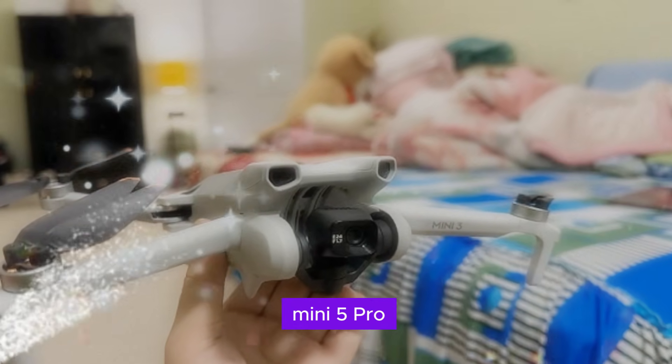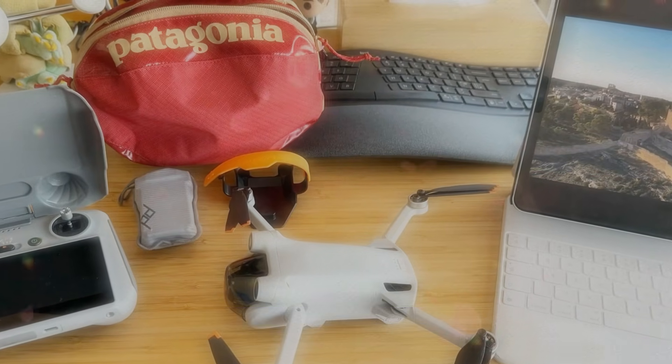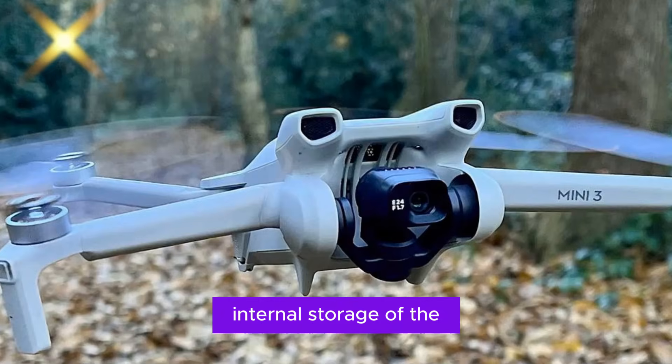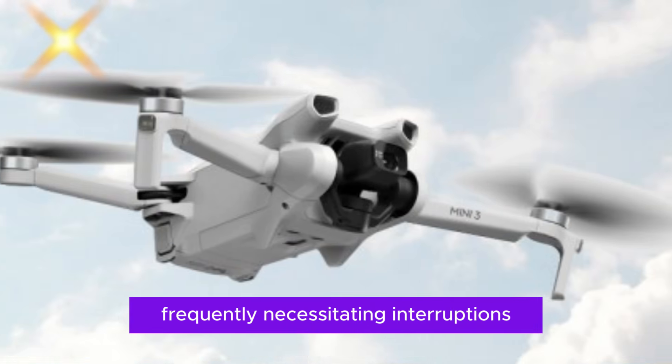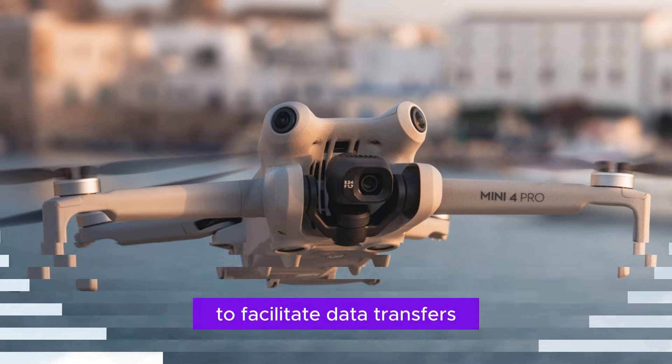As the DJI Mini 5 Pro prepares to revolutionize the world of compact drones, two critical areas demand attention: storage capacity and battery life. The current 2GB internal storage of the Mini 4 Pro has proven woefully inadequate, frequently necessitating interruptions during extended shooting sessions to facilitate data transfers.